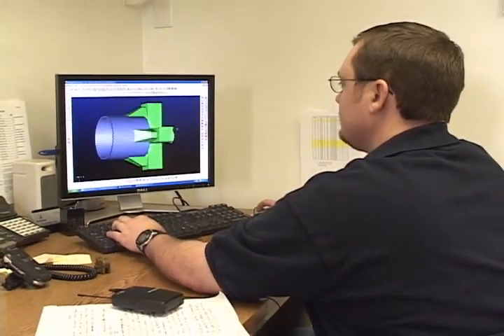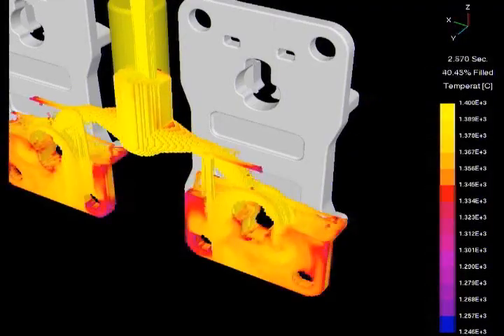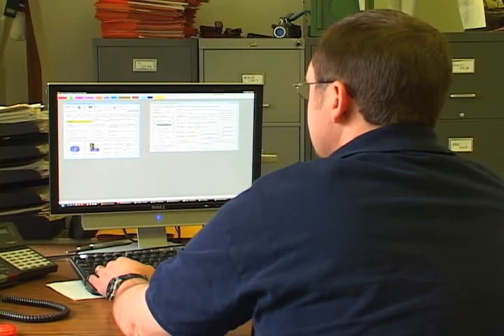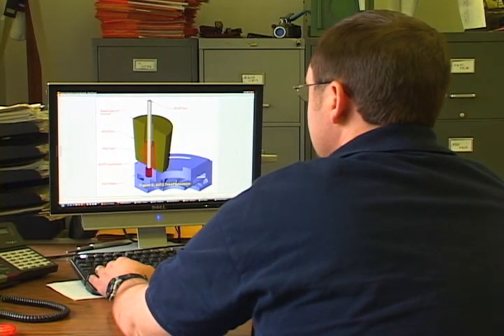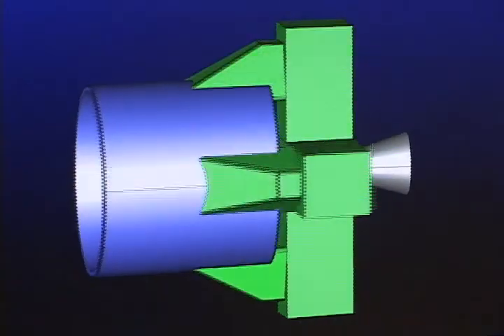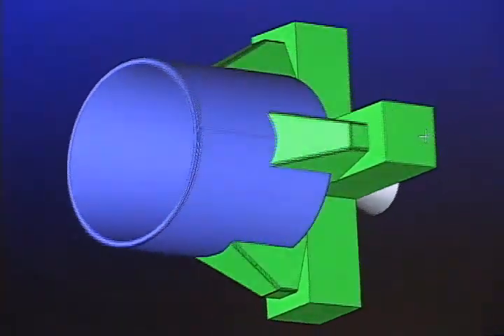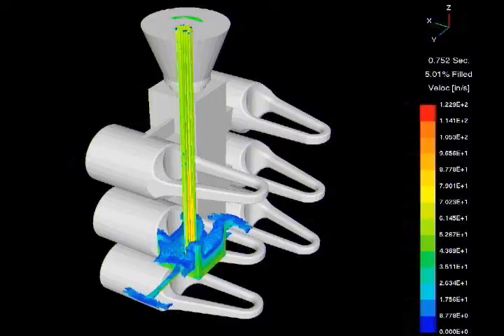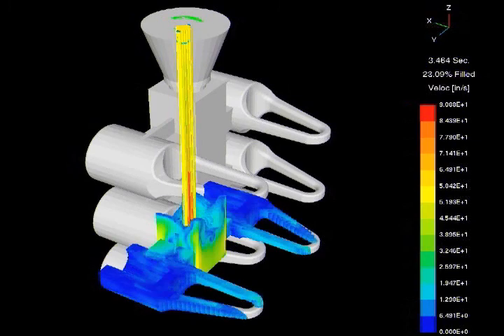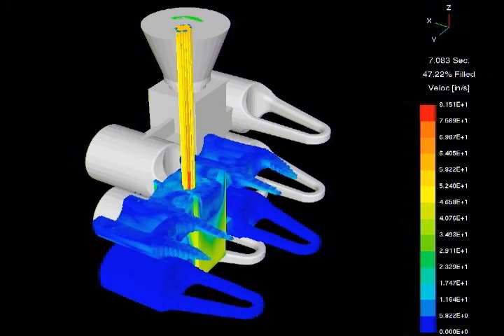At TechCast, we use modern technology in the form of 3D modeling, solidification and mold filling simulations, and a comprehensive MRP system to supplement the craftsmanship of the investment casting process. 3D modeling is used to design tooling, fixtures, and gauges. The 3D model is then used to develop gating systems through solidification and metal flow simulations, which provide valuable insight into the process with very rapid turnaround.